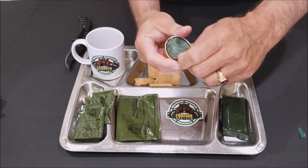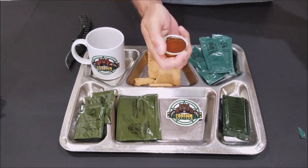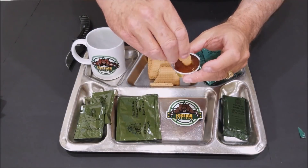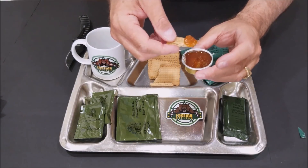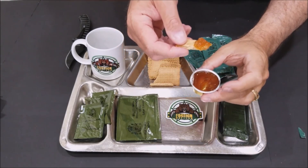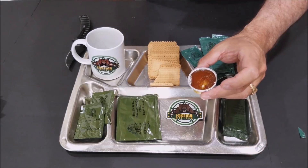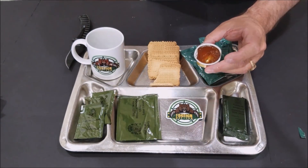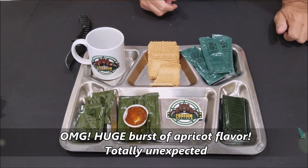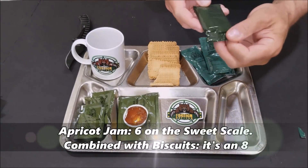We have the apricot jam. Let's open this up. It's pretty thick — a lot thicker than I would have thought. It smells like absolutely nothing, but it does taste like apricot. It's really good. Nina tries it — mmm, it's very good. A little tart, but it tastes exactly like apricot.